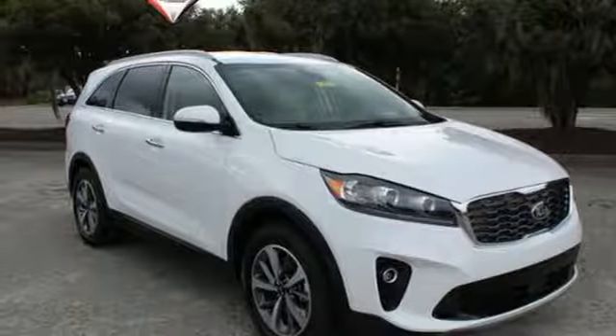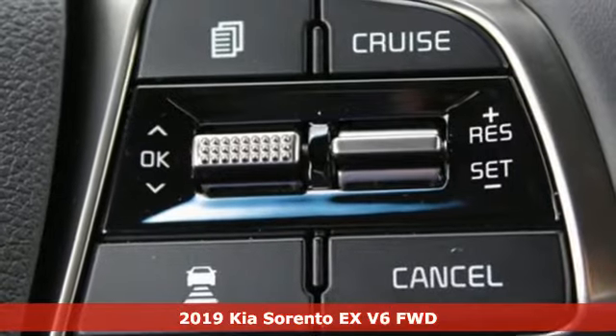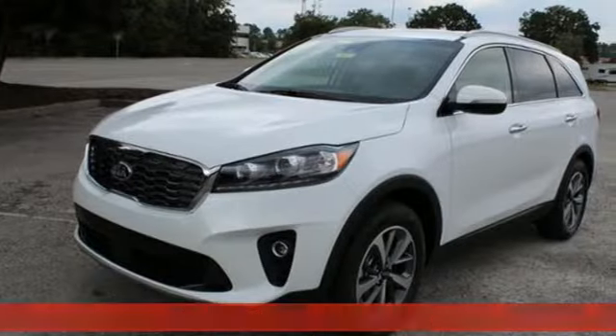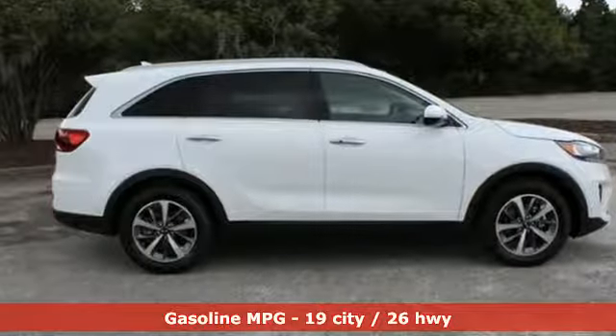It's a new 2019 Kia Sorento. Your life requires you to be adaptive, and your vehicle should be too. This Sorento is the perfect fit for everything you need it to be. And get ready for an impressive combination of features.